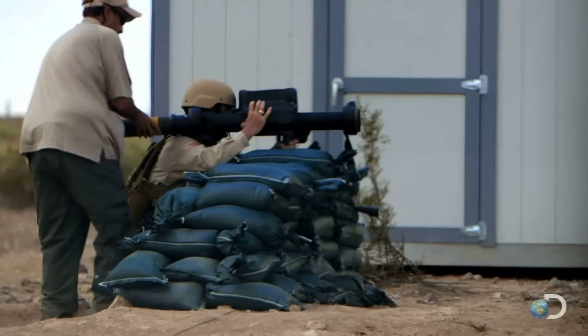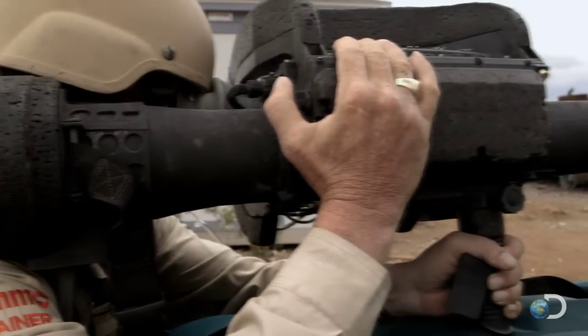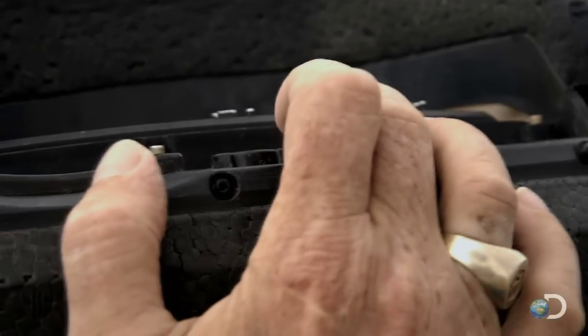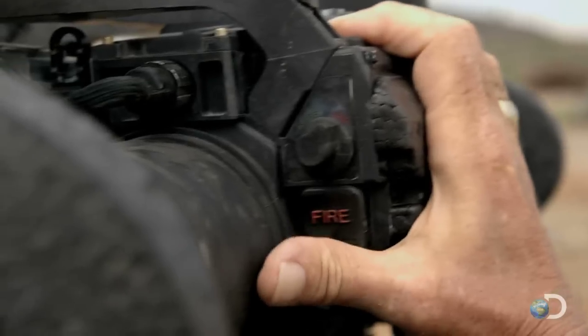Tomorrow's infantry need a weapon with a faster, less risky way of finding and engaging fortified and armored targets. A weapon like Serpent.